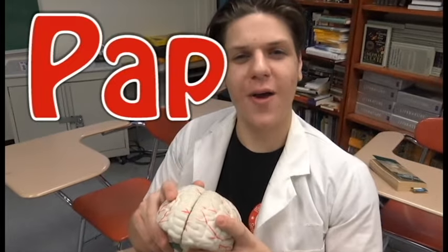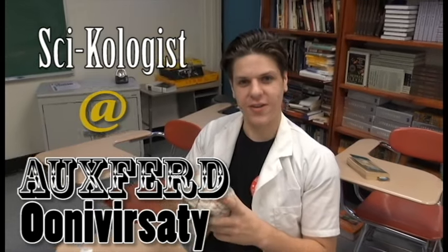Hello, I'm Pat Mailson, psychologist at Oxford University. Today we're taking a glimpse inside the brain, specifically the hind brain.